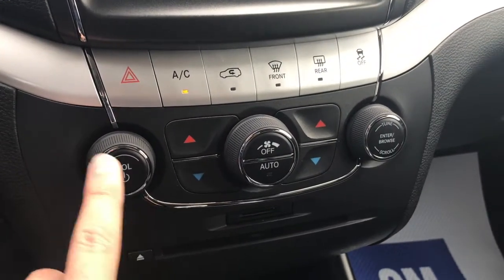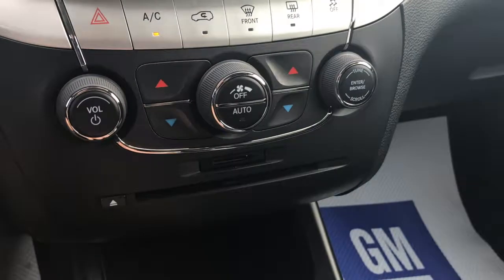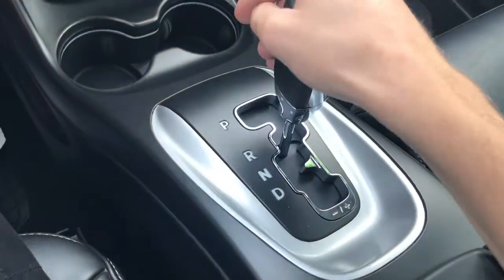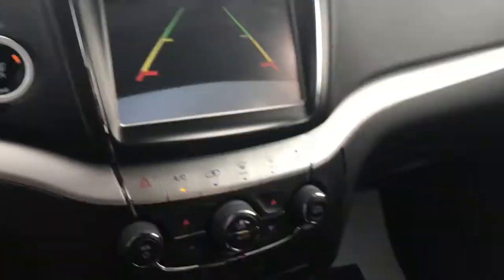A bit lower you've got the hard radio controls and dual zone climate controls, CD player, and SD card slot. As we move along we're going to pop this vehicle into reverse and take a look at that HD backup camera — really nice.